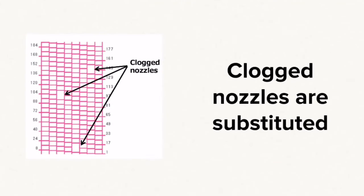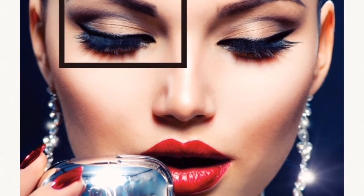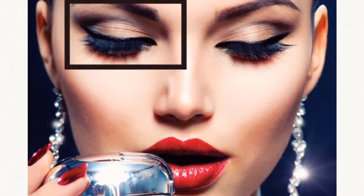If cleaning methods do not recover lost nozzles on a Mamaki printer, the NRS can substitute those nozzles and continue printing without loss of quality. The NRS allows the printer to continue printing without interruption by using non-defective nozzles as substitutes for the defective nozzles. This core technology prevents poor image quality and production losses.